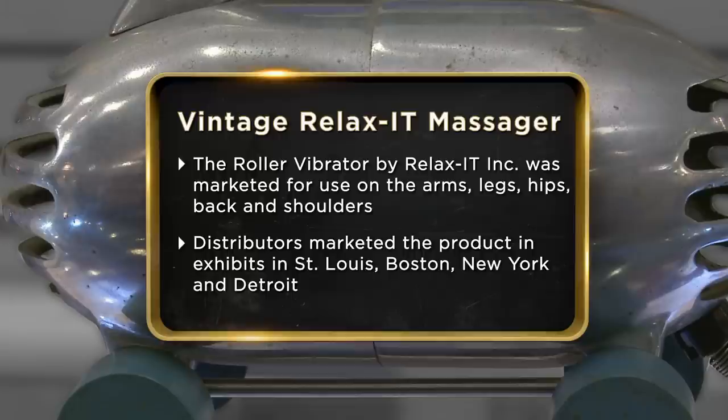My Relax-It massager was made in Hollywood, California, back in the 50s. I've used it a couple of times. I'm asking for $1,000, because I really don't know what it's worth, and I'd like to sell it to get money.